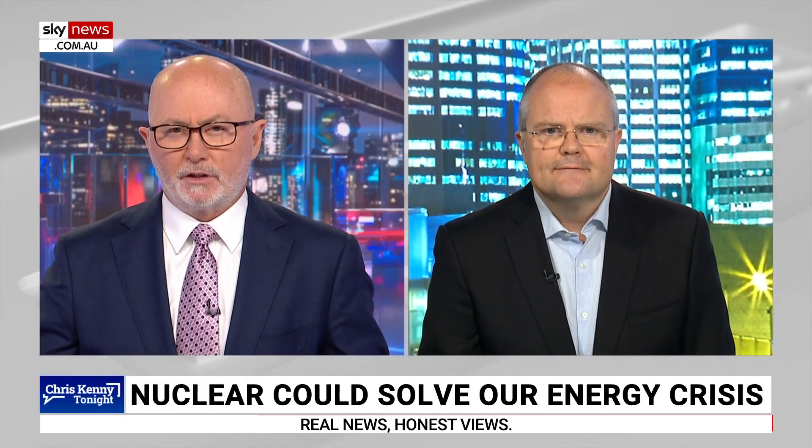It is all pretty obvious and inevitable, in my view. Thanks for talking to us again with that update, Ted. Thanks very much, Chris. All the best.